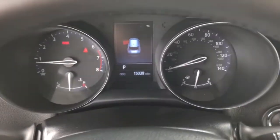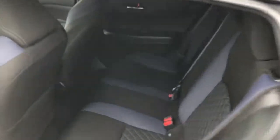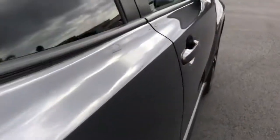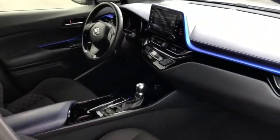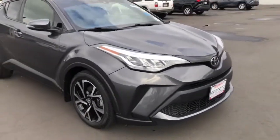Convenient and comfortable, yet anything but ordinary. This C-HR grabs attention with its original style. Come and see for yourself when you take it for a spin. Our professional staff will make it the best part of your day. Take care.